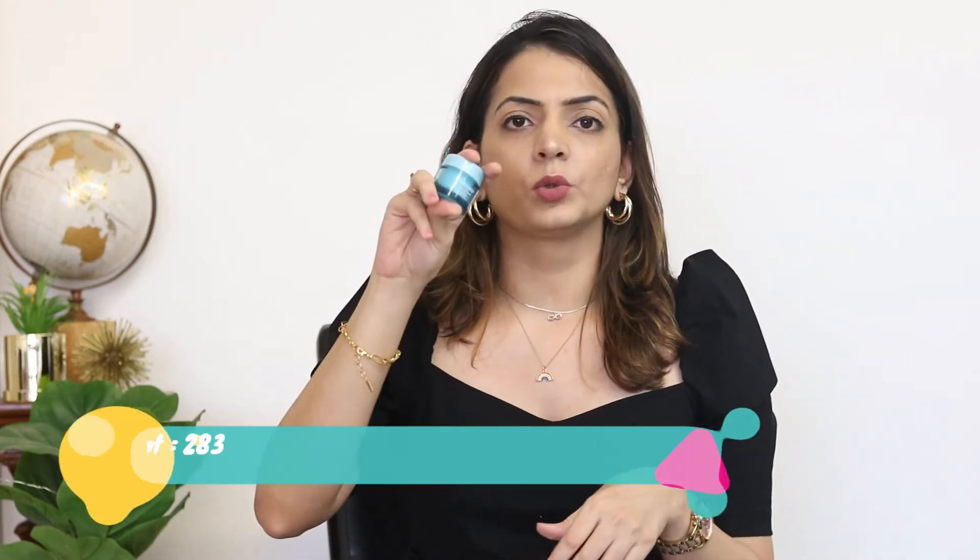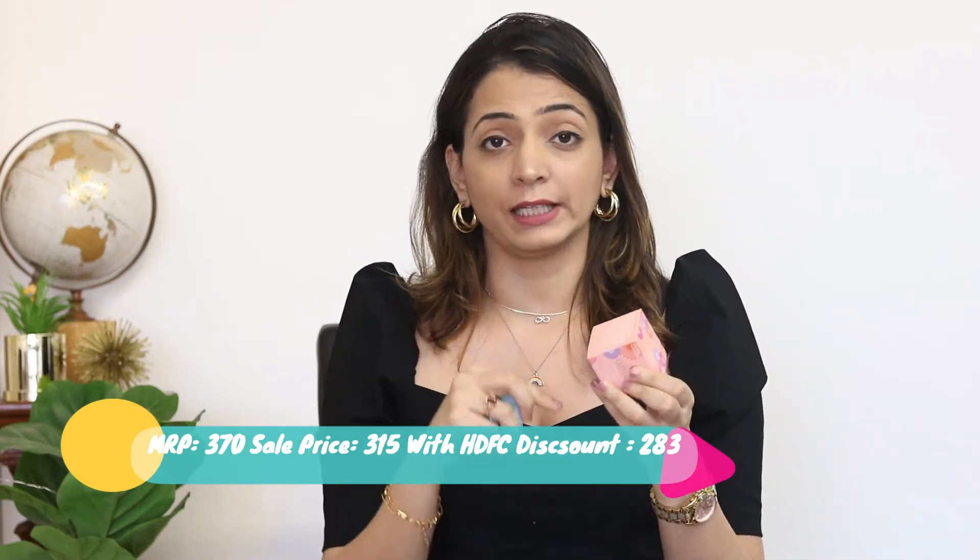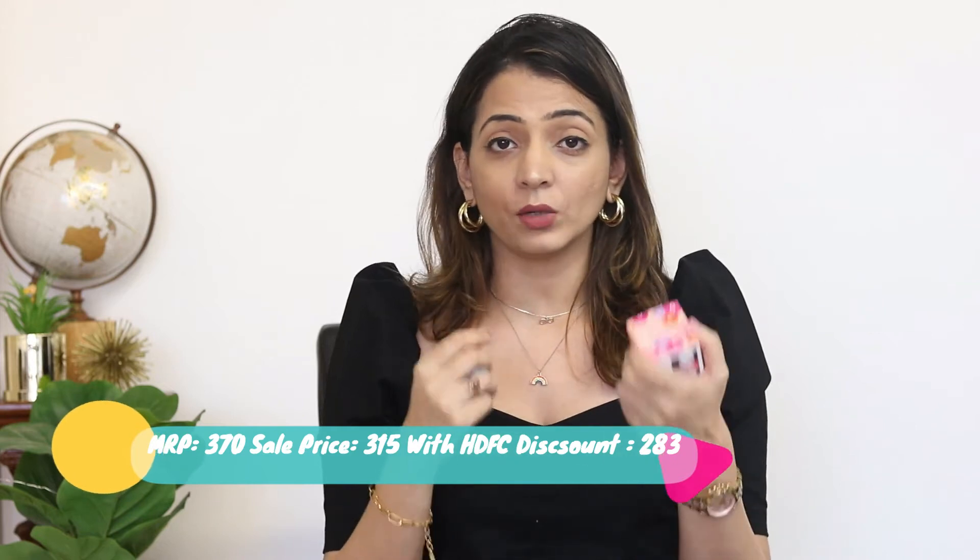I've also got one more moisturizer — the Neutrogena Hydro Boost. The thing with the Clinique moisturizer is that I love it, but my skin is oily and after two or three hours my skin does get oily. This one really just moisturizes without making it oily, but 1,650 is a lot, so I keep trying different moisturizers at a lower price. This time I've ordered the Neutrogena Hydro Boost to see if it can substitute the Clinique one.